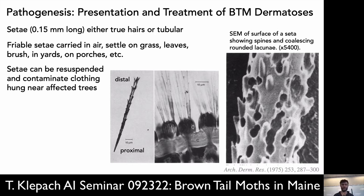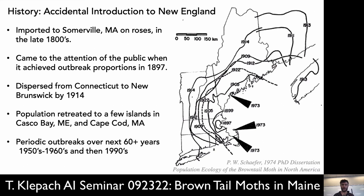Here you can see some SEMs — old pictures from the 70s, electron micrographs showing that the spines are barbed and hollow tubes. You don't want to get them in you. Historically, it started in Somerville, Massachusetts, probably in the 1880s on some sort of ornamental rose. They brought it to New England, it blew up in 1897, and got all the way up to New Brunswick. Then it was two things — some advantageous weather that eventually happened and killed them off, and the introduction of a parasitic fly.